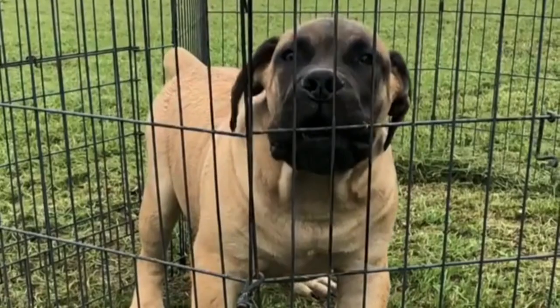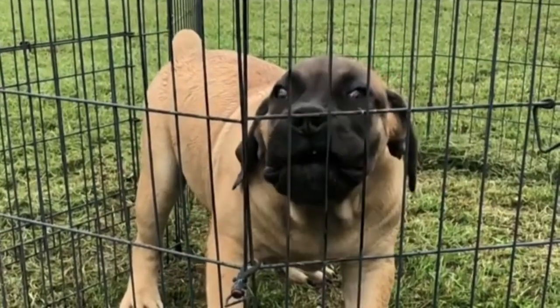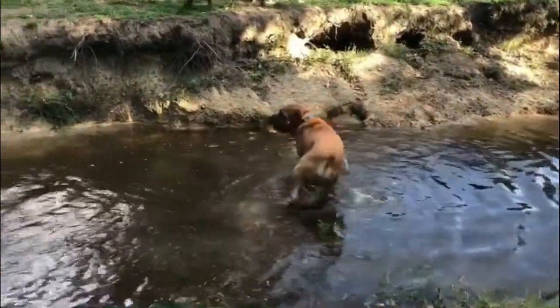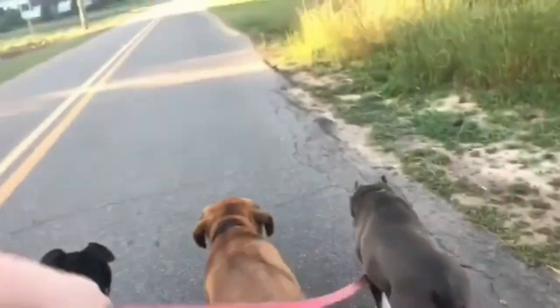Finally, can the Boerboel dog fight a lion? A Boerboel would be unlikely to kill a fully grown and healthy lion, but they were strong and agile enough to handle the rare leopard. The Boerboel may be a good working dog and a loyal companion.